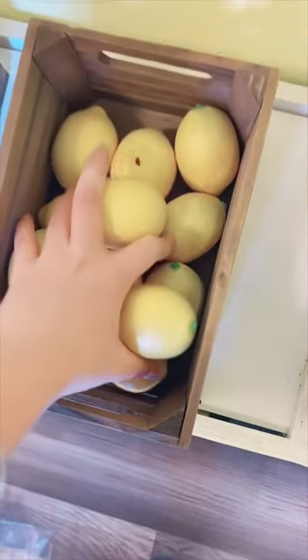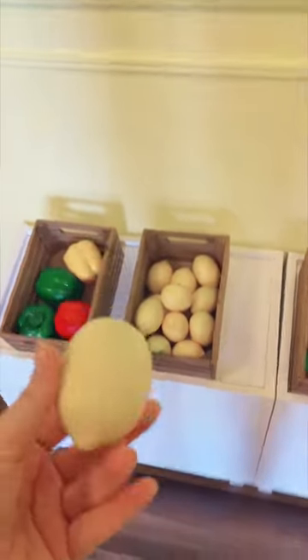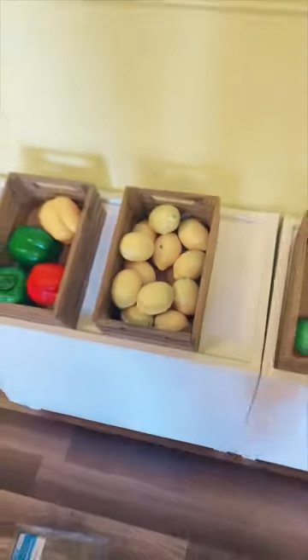But now we have these lemons. Let's put them in this basket. Now we have a basket full of lemons and I don't think the kids are going to bite into these as much, because what kid likes lemons? I'm really hoping that these last us a couple months and it makes it look more full now.